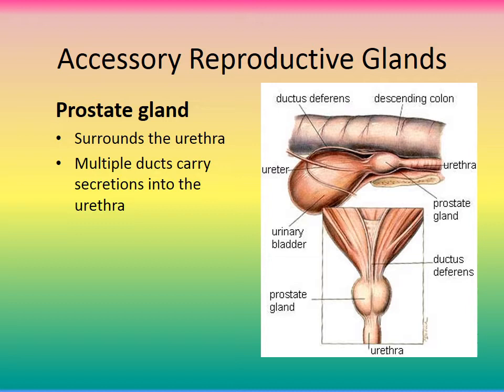One of the accessory reproductive glands is the prostate gland, which actually surrounds the urethra. Multiple ducts carry its secretions into the urethra. The prostate gland lies right where the bladder exits. With prostatitis, an inflamed prostate can pinch off the urethra and affect urine output — you can appreciate how easily inflammation here impacts urinary function.